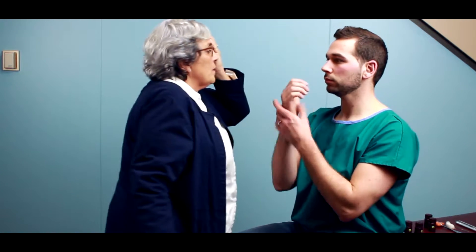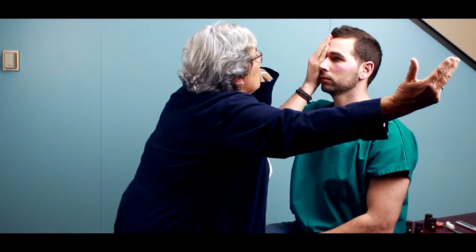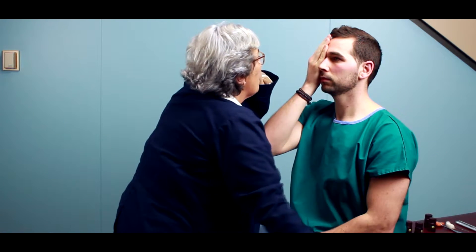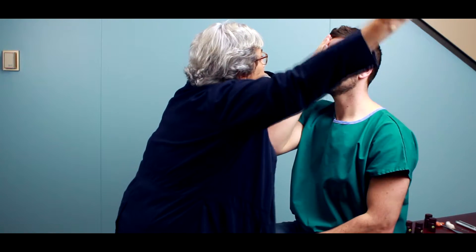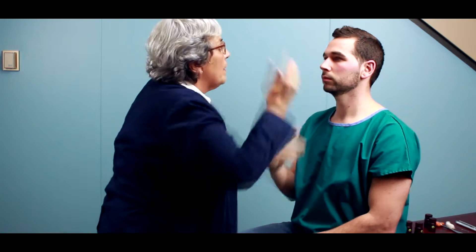The next part is I'm going to check your visual field. I'm going to be standing in front of you. You cover your right eye, I'm going to cover my left eye. I'm going to bring my hand into our visual field — tell me when you can see my fingers move. Now we'll do it with the other eye.